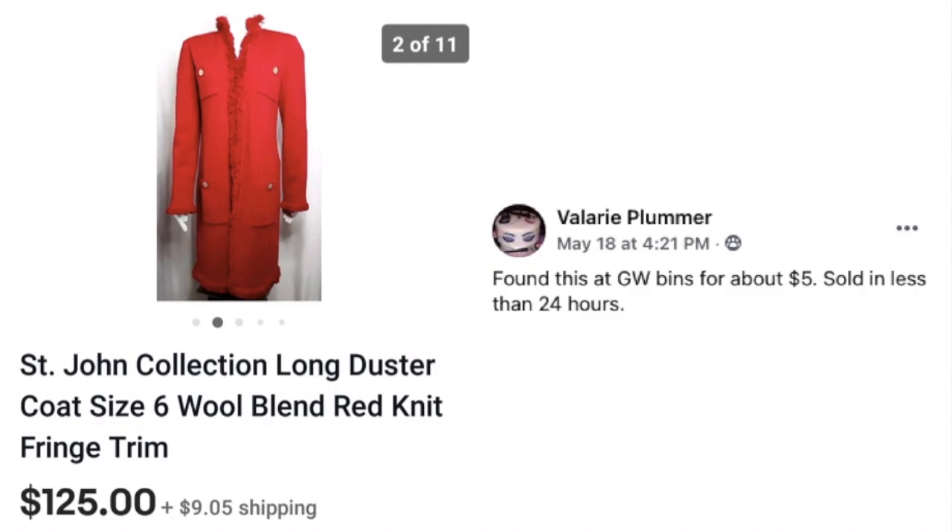Valerie Plummer found a St. John Collection long duster coat, size 6, wool blend red knit at the Goodwill bins for about $5, and it sold in less than 24 hours for $125. Valerie gets a gold star for getting that listed quickly, because it sold fast.